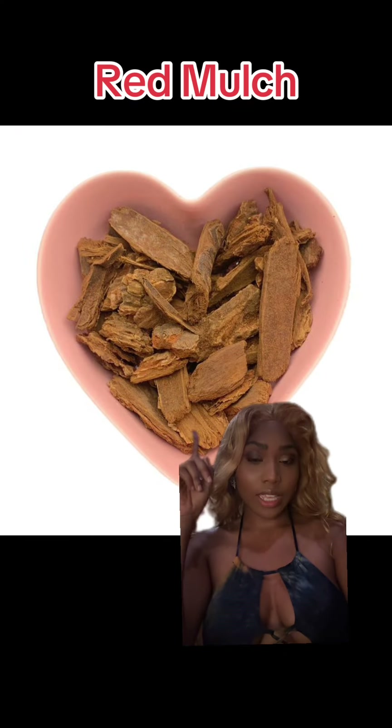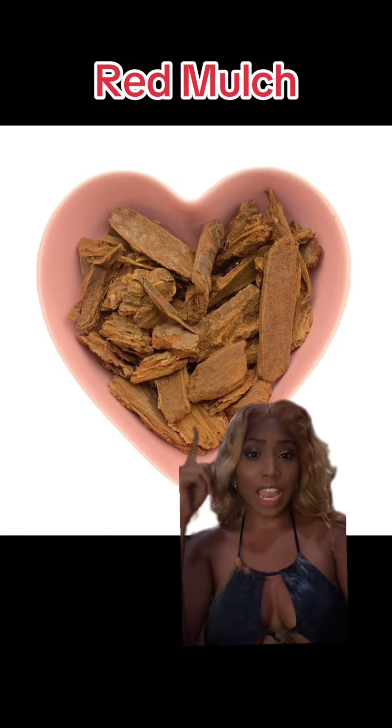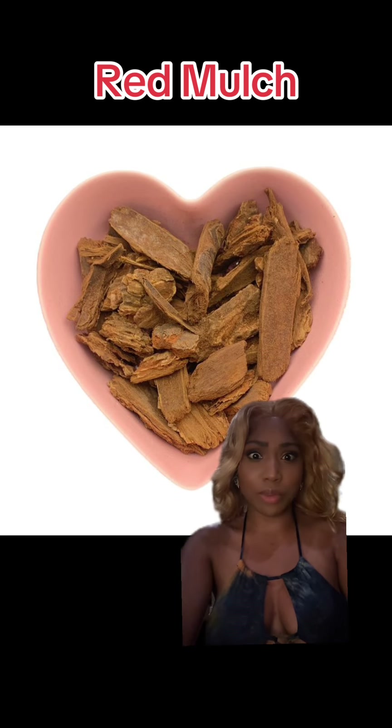If you don't know what I'm talking about, go back to the other video. But this video is purely to make sure that you are in fact getting a real piece of Jezebel root. For whatever reason, there is a weird thing going on in the market where people are not getting real authentic Jezebel root — what they're getting instead is red mulch. It is kind of like a wood chippy vibe, and you can actually find red mulch at any landscaping store, like Home Depot.